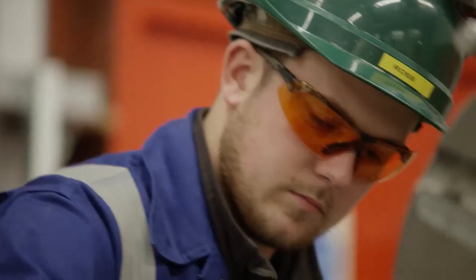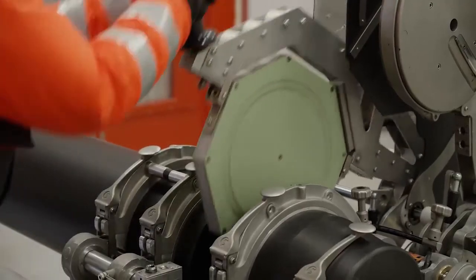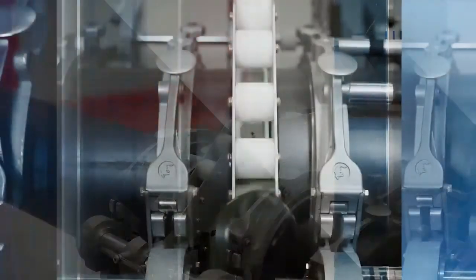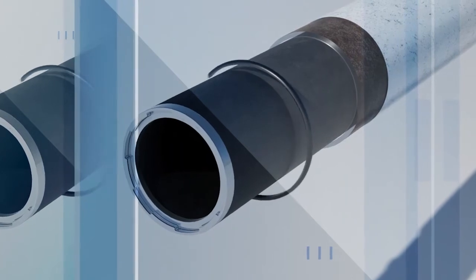Swagelining works with pipeline designers, constructors and operators worldwide to engineer, procure and install polymer lining systems to provide internal corrosion protection for pipeline systems supporting oil and gas development projects onshore and subsea.